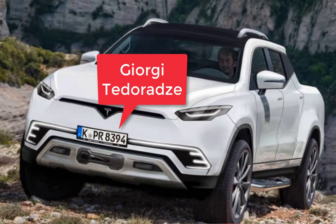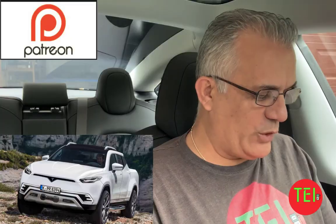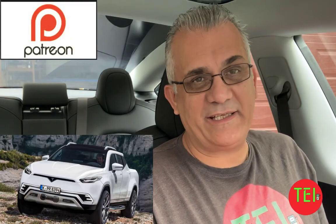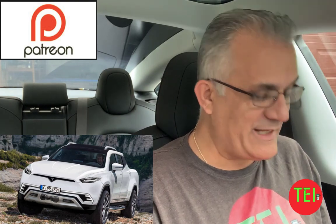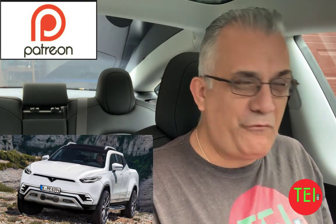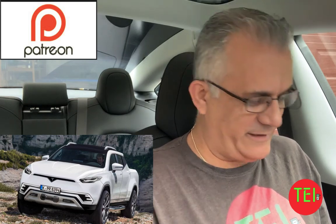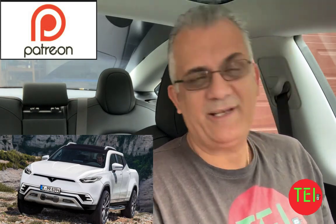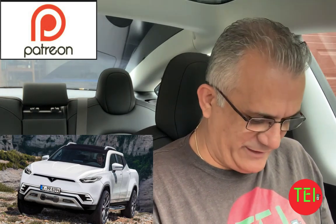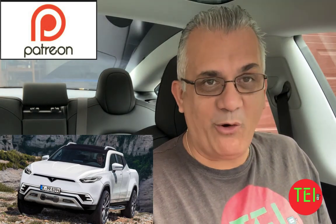...Giorgi Tedoradze, something like that — anyway, he's from Georgia, a designer. I'm going to show you the other renderings, but this rendering is very, very realistic to the cyberpunk Blade Runner vision of Elon Musk for the Tesla truck.